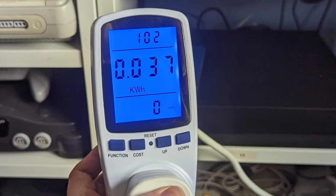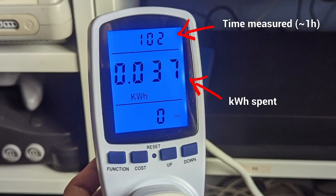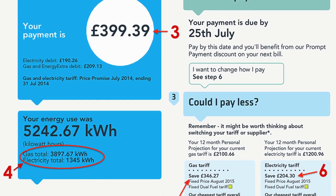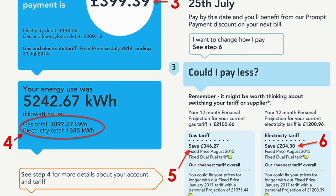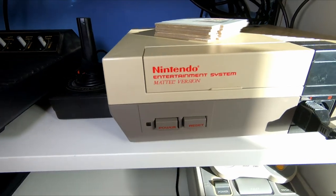A word of warning: throughout this series, I'm going to be talking about kilowatt hours a lot. That's how our electricity usage is measured by the electricity companies in the UK, and ultimately the units by which we're charged. This is going to result in a lot of wacky numbers being thrown around, but as soon as I show you what it means in sterling, it's going to make a lot more sense. So let's see how much these consoles are costing, and hopefully this might help you save a little money as well.